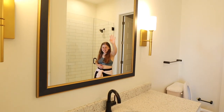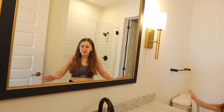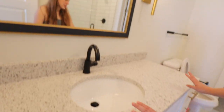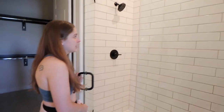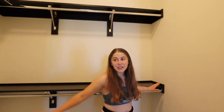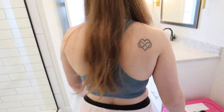We have the vanity area, which is not a double sink, which is fine, but I like that there's ample counter space for both of us, which is great. We'll each get three drawers and a cabinet. So definitely enough storage in the sink area. We have our walk-in little glass door shower, which is really nice and I'm super excited about. And then we have this giant closet — there's just so much room.